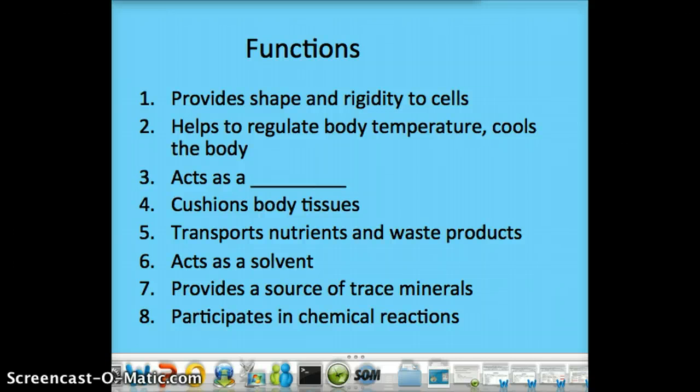Especially during exercise, cool water is going to be a good idea. It's going to act as a lubricant, cushion your body tissue, and help transport nutrients and waste products. It's going to act as a solvent, which means it's a liquid in which solute can be dissolved to create a solution. It also helps with chemical reactions and helps split your macronutrients. Additionally, it's going to provide some trace minerals like zinc, copper, and fluoride.